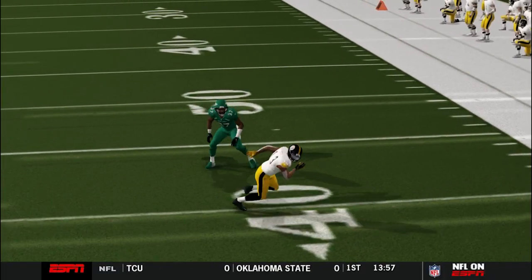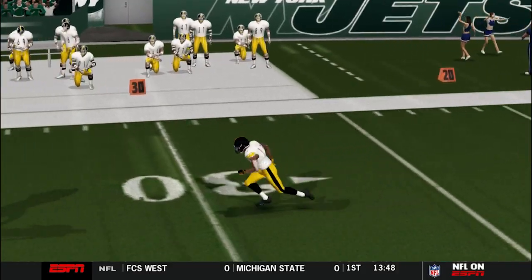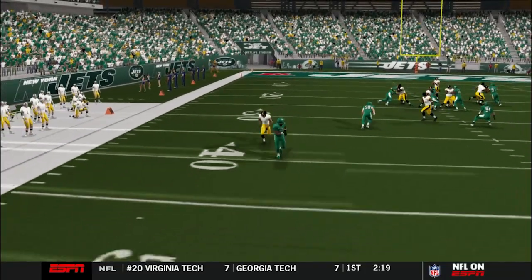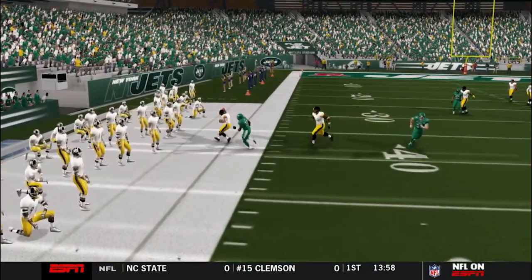Marlon — look at the out route right here. Very smooth, doing it against quarters coverage. Very sudden. Nice out route right there.